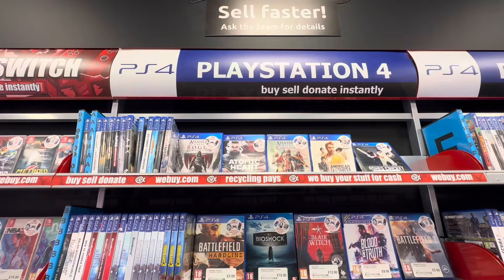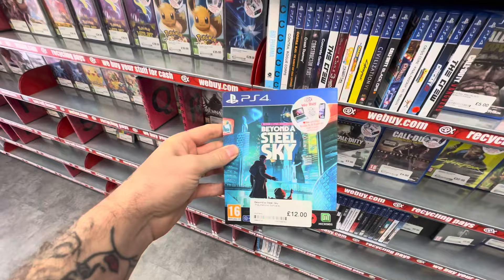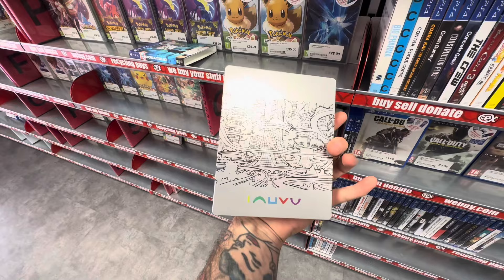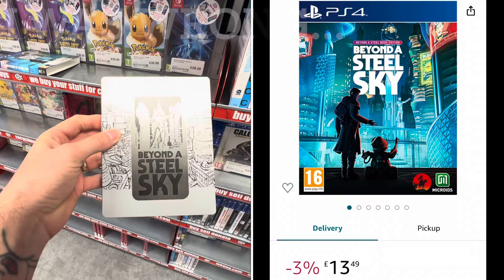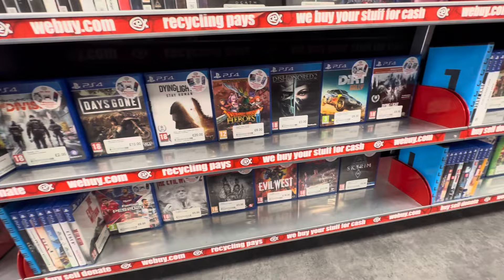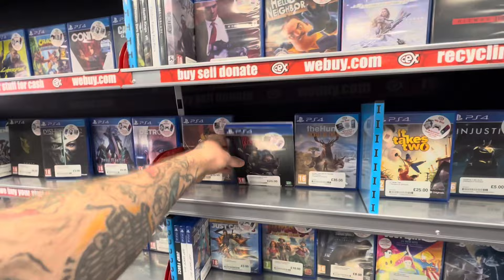Moving on from the PlayStation 5 to the PlayStation 4 — it is normally a good bet you're going to find some steelbooks here. And yes, we have struck steel for the first time this episode with Beyond a Steel Sky, ironically in a steelbook. But when I'm looking for steelbooks in CEX I'm looking for the bargains, and unfortunately this one can be bought cheaper online. I'm a patient man and will wait for price drops, because there is some absolute cheap steel gold you can pick up in CEX when it comes to steelbooks.